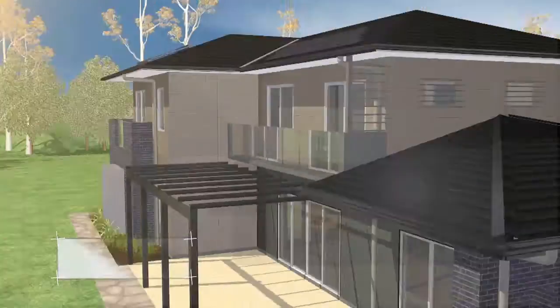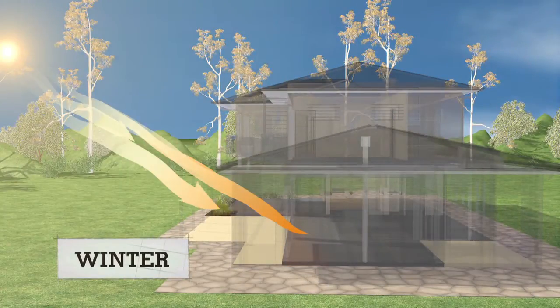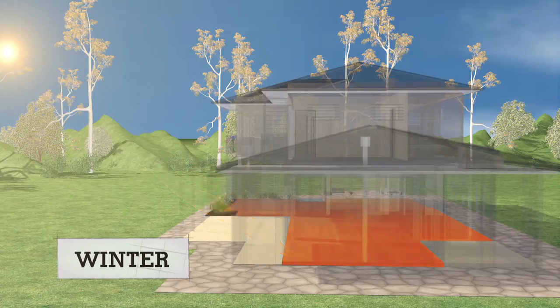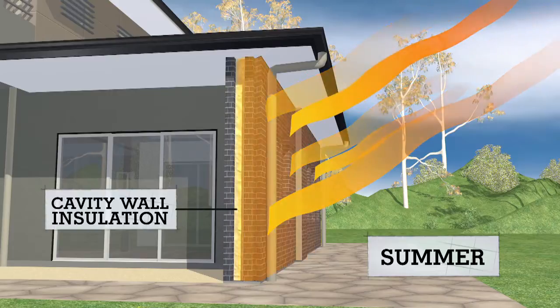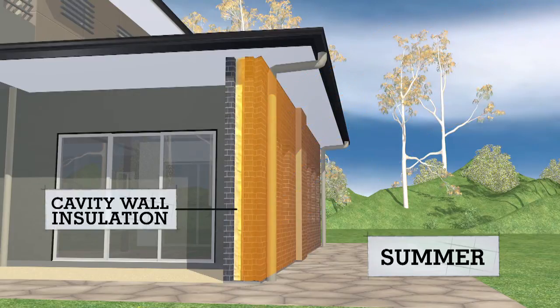Coupling would be about making sure that the heat that comes in is usefully captured in the mass and then re-released later. Decoupling in that sense means that you try and disconnect the incident radiation from surfaces inside the buildings where they may, when absorbed, cause discomfort, particularly during summer months.